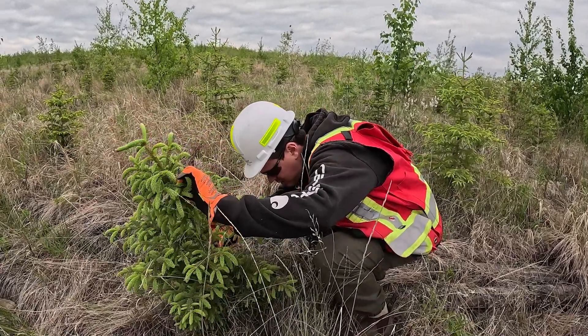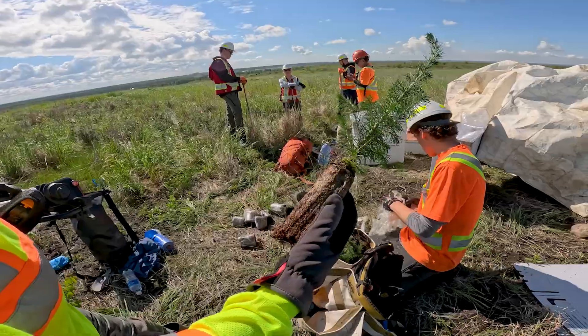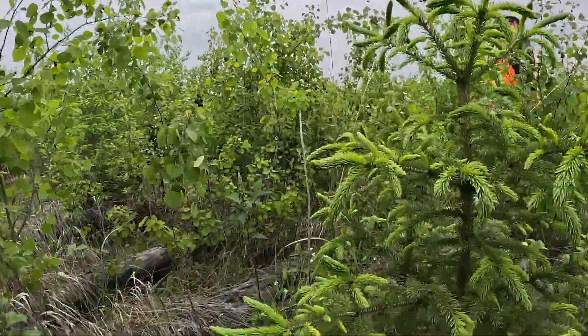We'll come back in a few years and look at the densities and survival. One of the challenges we run into with reclamation is that the reclamation areas change, so we have to come back and do some infill planting in order to ensure that the ecosystem gets the good kick start that it needs.